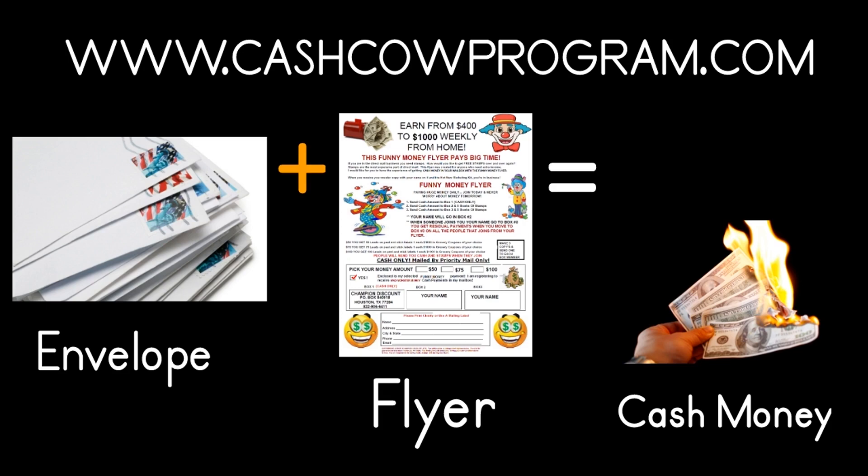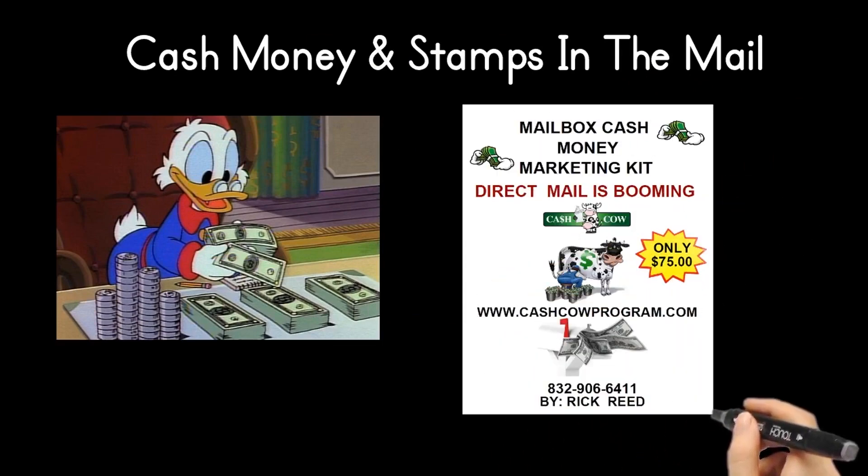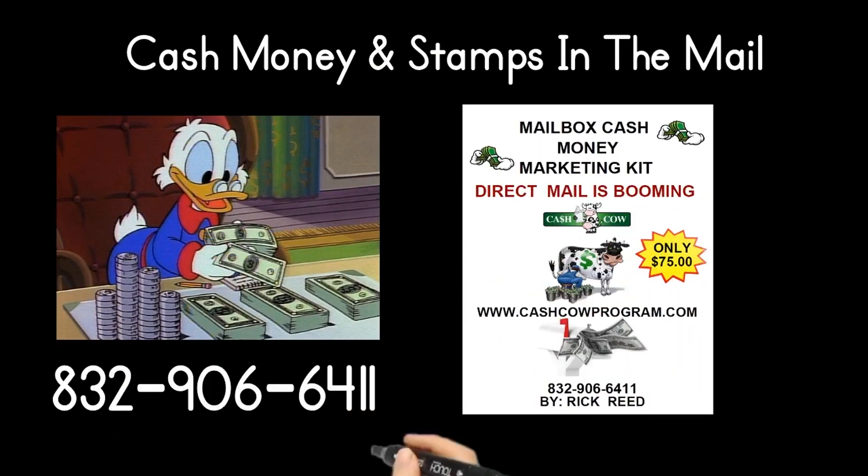This is a simple program. All you do is take a flyer, put it in an envelope, put a hot buyer lead on it, a stamp on the envelope, and mail the flyer, and wait around 7 to 10 days. This is not a joke. Contact Mr. Reed at 832-906-6411.